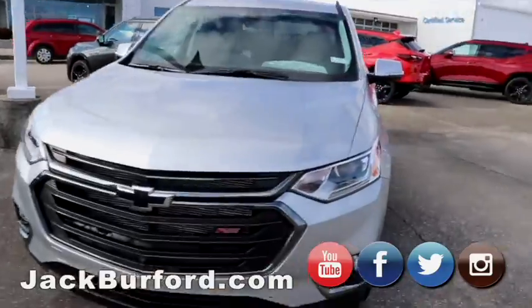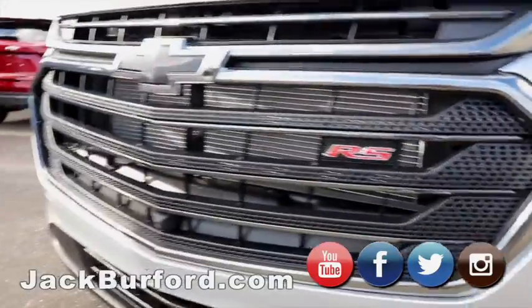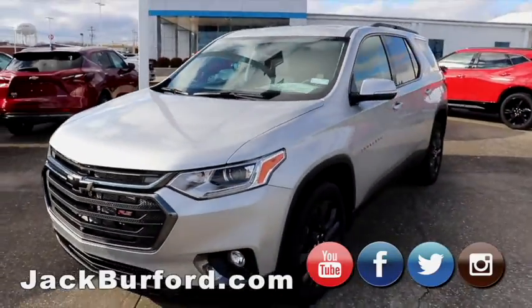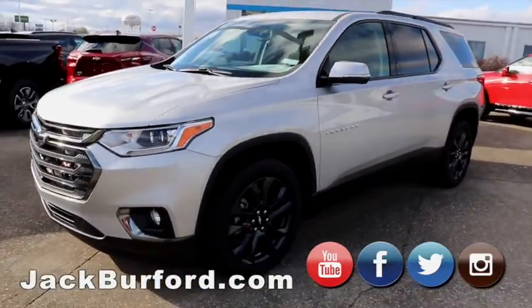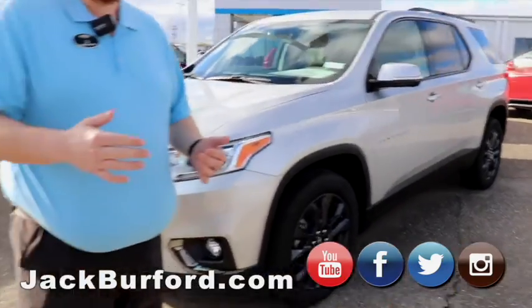We'll move on over here. We've got Traverses over here. RS Traverse — now this is going to be mostly an appearance package. It's going to have the wheels, the blacked-out bow ties, blacked-out grille, RS badging, silver in color. Beautiful. It's got leather interior, heated and ventilated seats.